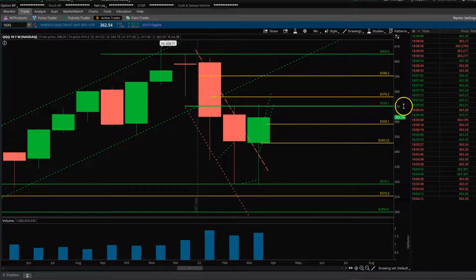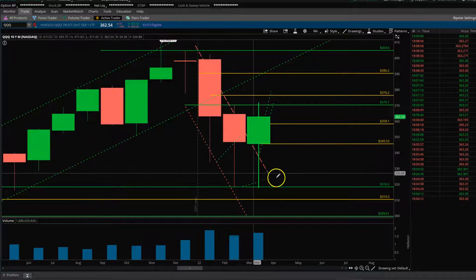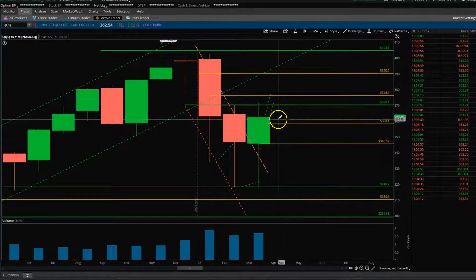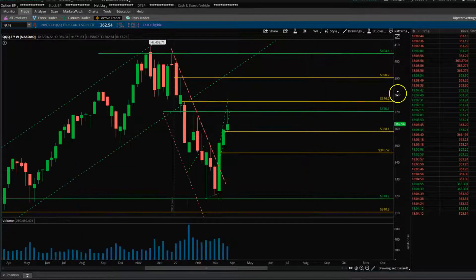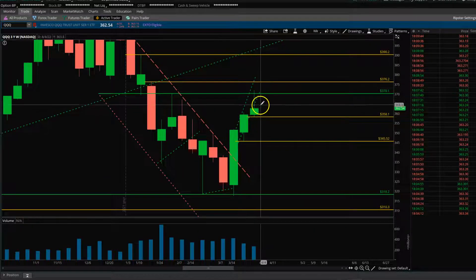Let's look at QQQ. Month end — the monthly bar closed, so tomorrow the next monthly bar starts. We have two monthly bars with bottom wicks, so that's good buying pressure. Let's see if tomorrow or in the next few days the market drifts a little to the downside — that's fine — but if that bar becomes red to green, that's a good long setup to swing a move to the upside.